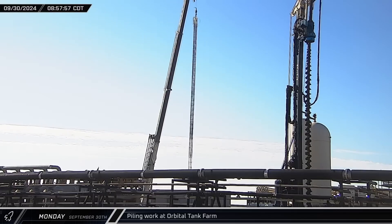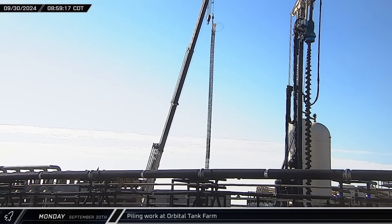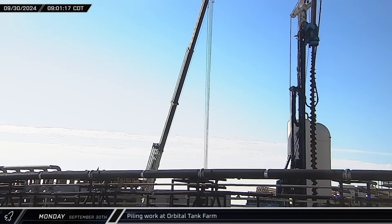Rebar cages for foundation piles were lowered into place in the former location of the vertical storage tanks at the launch site, as the propellant storage farm continues to be built out to support both launch pads.